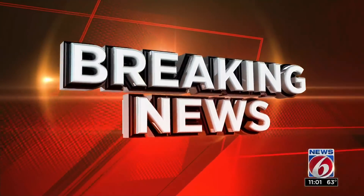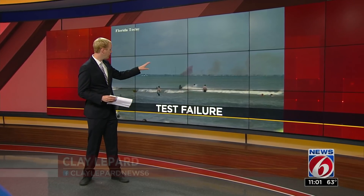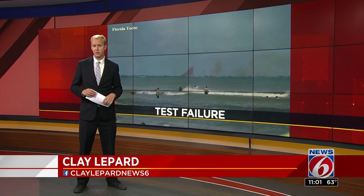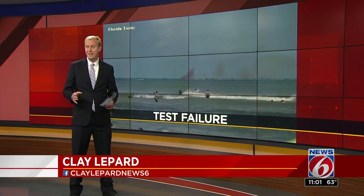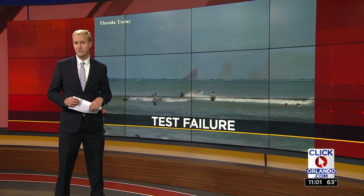News 6's Clay Lepard joins us now. Do we know how serious this was? Still a lot of questions surrounding this cloud of smoke captured by our news partner Florida Today — smoke that SpaceX is calling part of an anomaly today at Cape Canaveral Air Force Station.